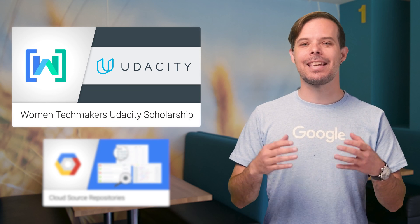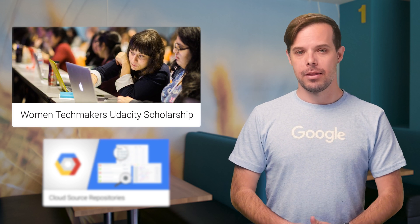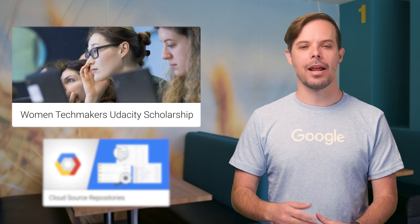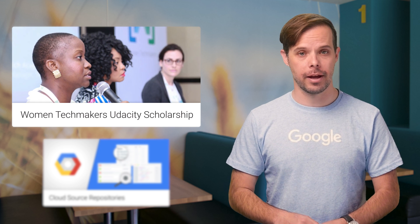Working together as a community is key to supporting women in tech, which is why we're excited to announce the Women Techmakers Udacity Scholarship. This new scholarship provides the opportunity for women to earn online certification in Android Basics, Android Developer, Front End Web Developer, and Full Stack Developer — all courses co-designed by Google experts.